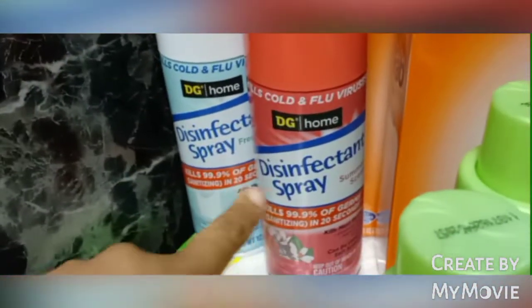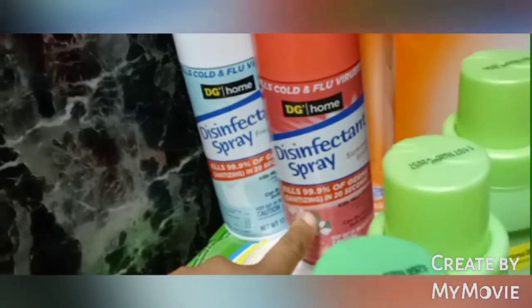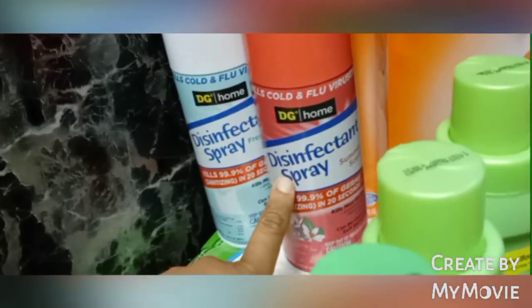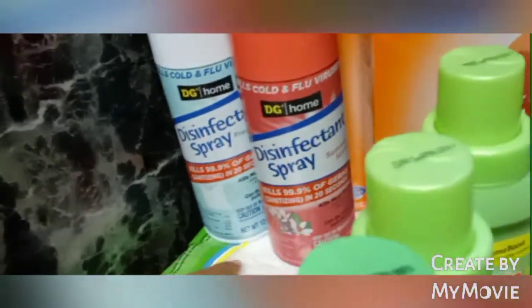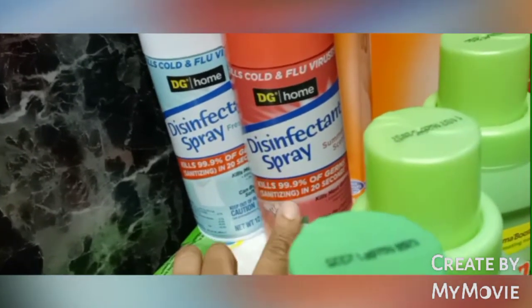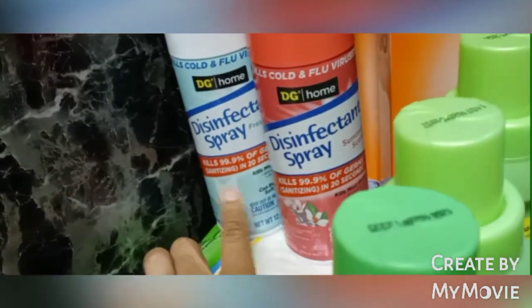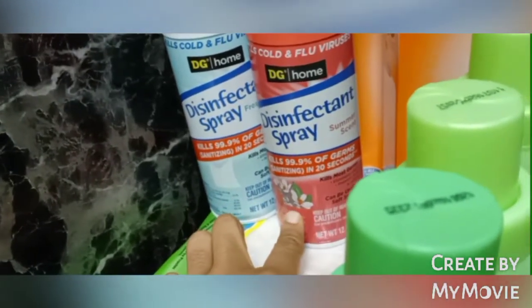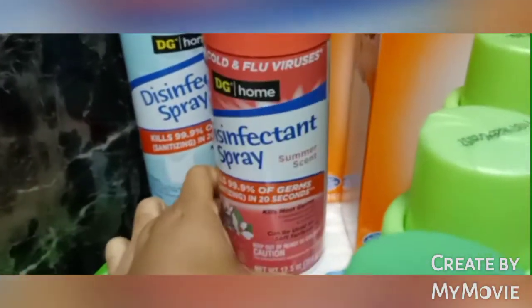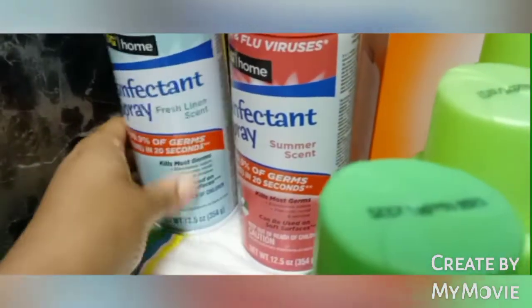Over here I got two of the DG Home brand — this is a brand that came out during the pandemic and they have been making money, like bazooka money. They're super expensive, but this is kind of like an off-brand Lysol. This was actually cheap at two dollars, so I got three of them, totaling six dollars. I sent one to school with Markaya and kept two for myself. One is the summer scent and one is the fresh linen scent.